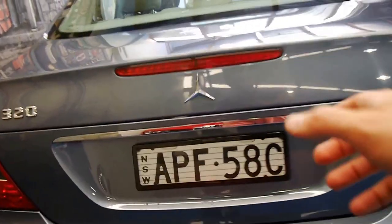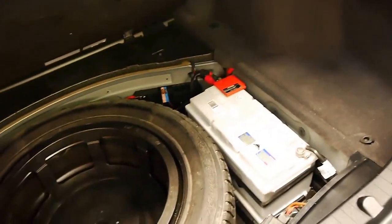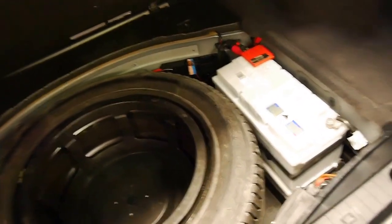We will get a new Mercedes badge fitted. When you look at these, probably the most important thing is the service history. It's got a nice big boot, a big battery which is great, and a full-size spare.